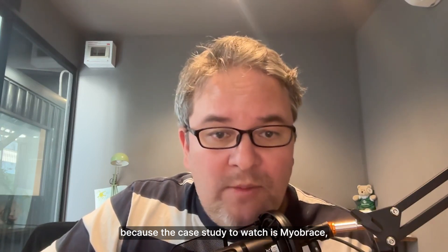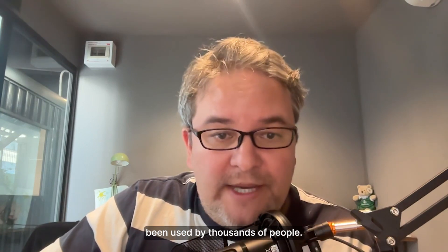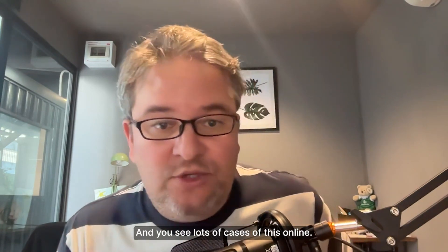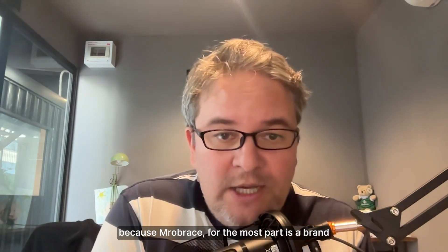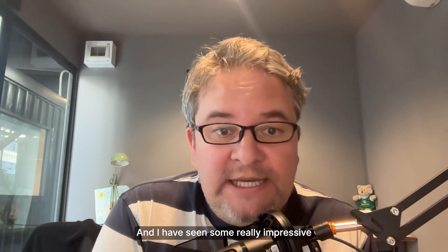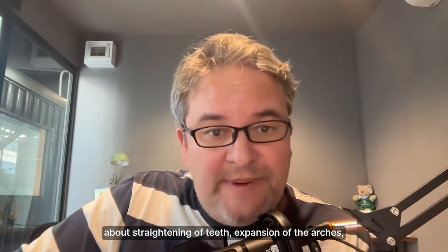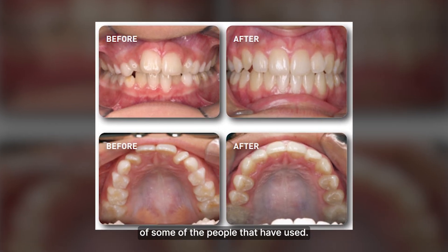This isn't something Revive needs to prove on its own — the case study to watch is Myobrace. Myobrace has had a singular focus on this since its founding in 1989, and has been used by thousands of people. There are probably hundreds of dentists all over the world who use Myobrace for teeth straightening and arch expansion. You can see lots of cases online. It's mostly positioned toward kids, but the same mechanics do work on adults. If you have any doubts about teeth straightening or arch expansion, I highly recommend doing a Google search and looking at Myobrace before-and-afters.